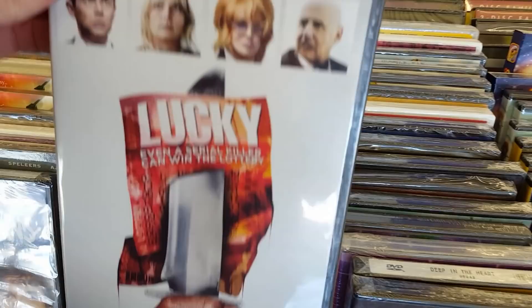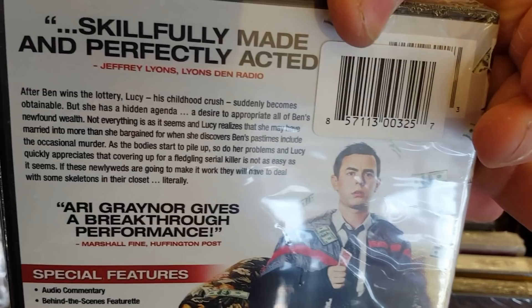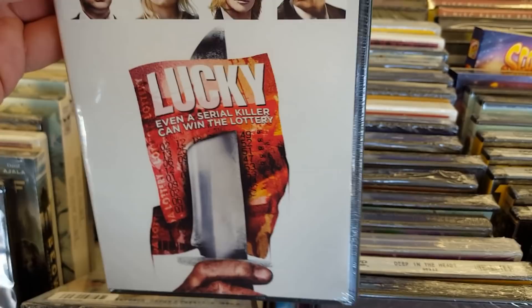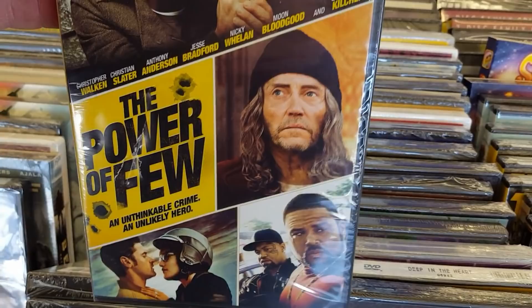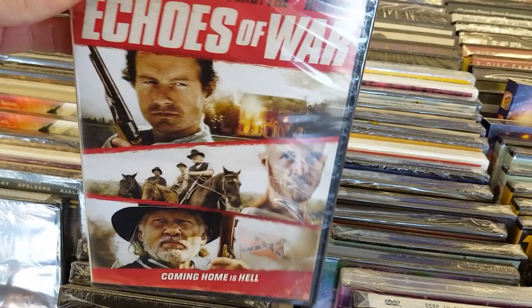Lucky — even a serial killer can win the lottery. Colin Hanks, Harry Groiner, and Jeffrey Tambor — skillfully made and perfectly acted. That actually could be really cool. Never heard of Lucky either. There have been a lot of stuff here I've never heard of. Like The Power of Few — I think we might have seen this at one of the other Dollar Tree videos as well. Some Yu-Gi-Oh!, Transformers, Echoes of War.